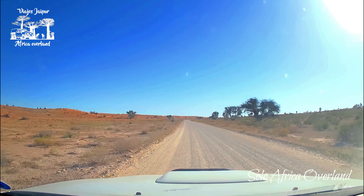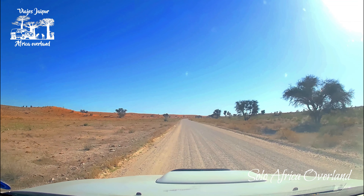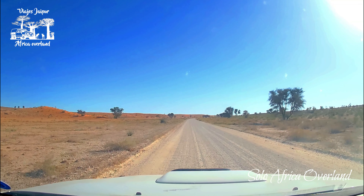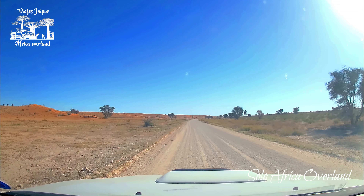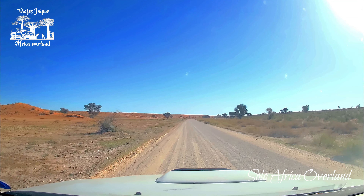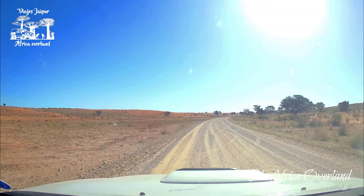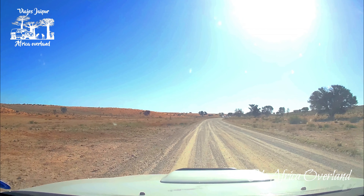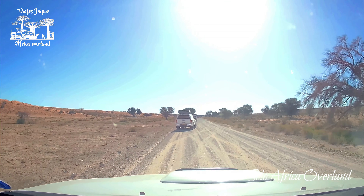This is some 20 kilometers north of Twee Rivieren and the landscape is starting to change. There are fewer trees, fewer bushes, especially on the left side, and I start to see some red sand dunes. It looks like there's something in there — I see at least four or five cars, so there must be something interesting.